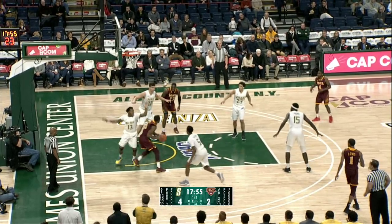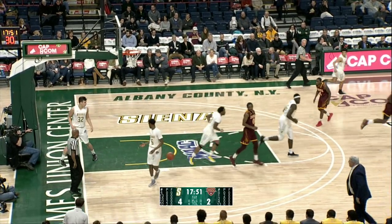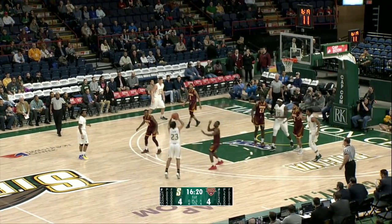McGill with a spin move above the restricted area, steps to his left, and double-clutching finishes. Stepping back to his right, Ricky McGill lobs it for Fisher. Fisher, two lefty dribbles inside.